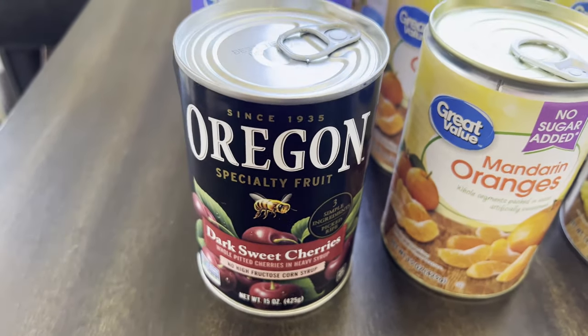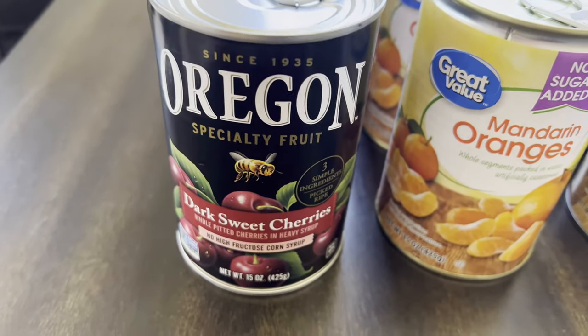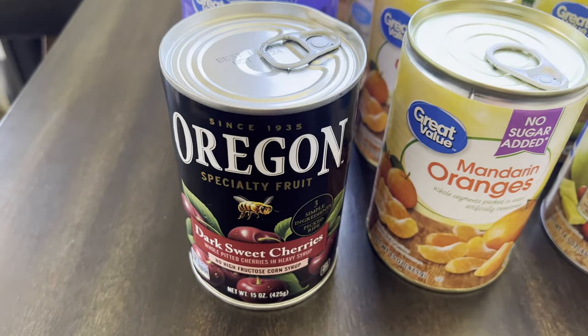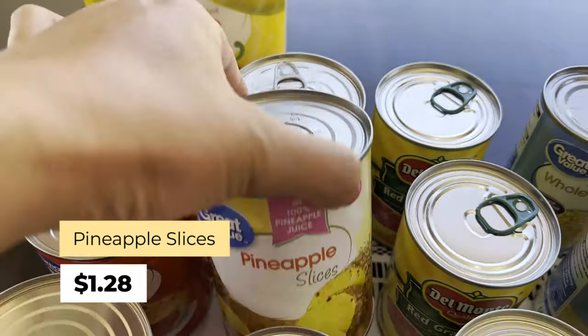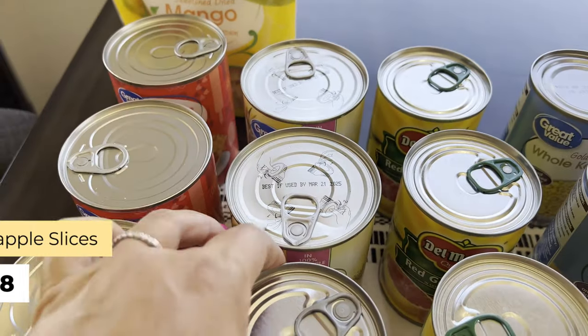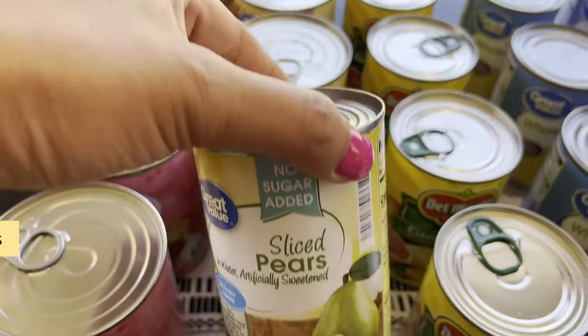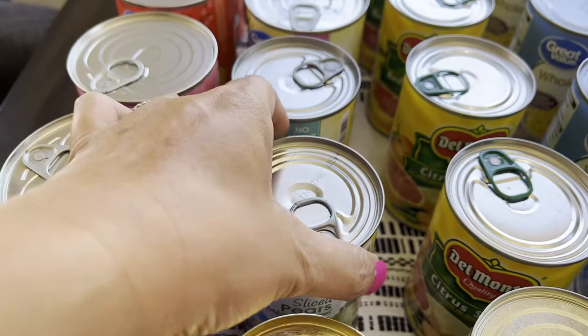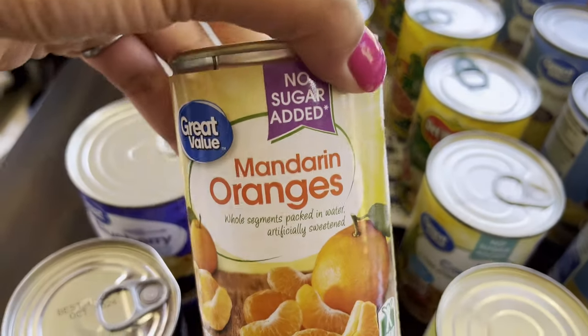The next one is dark sweet cherries. They only had one can available and it's $4.24, so I would have liked two but I just got the one — I'll be trying that. Over here we have two pineapple slices at $1.28, and sliced pears at one dollar each. This is the Great Value brand.